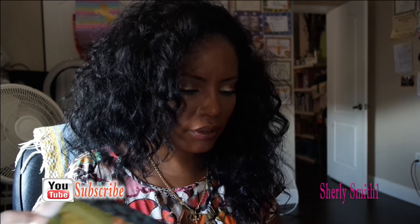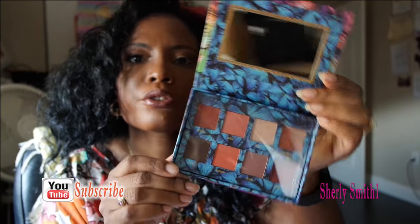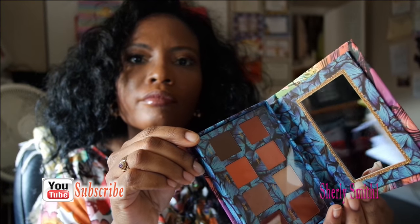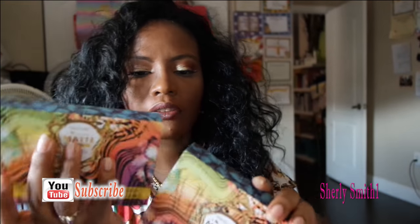I also got the eyeshadow matte — this is the Fire 8-color matte eyeshadow palette. They've got nice warm colors for fall, which are colors I will definitely be using.